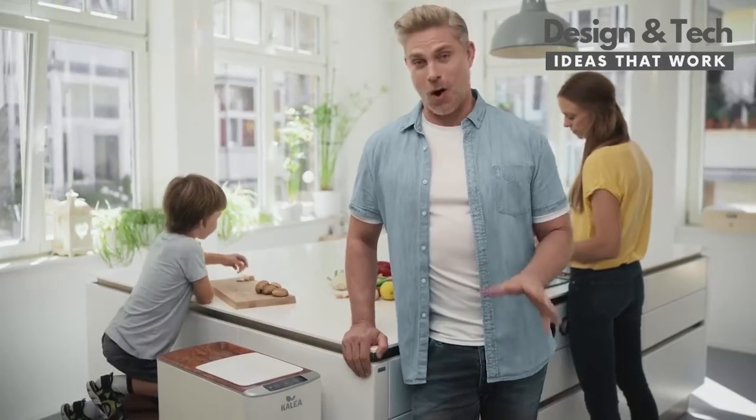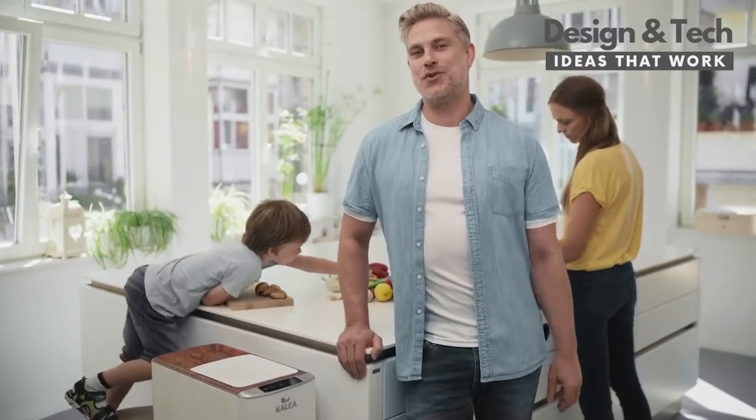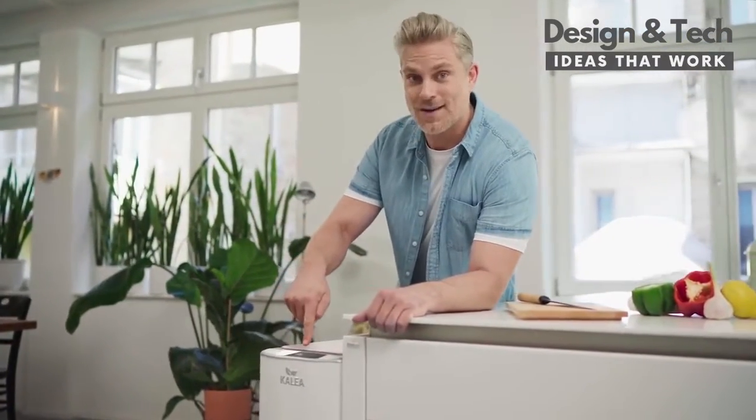There is no compost fairy, but you can say for sure that Calia has its own natural magic. Just plug it in, push the button and let the compost game begin — in three magic steps.